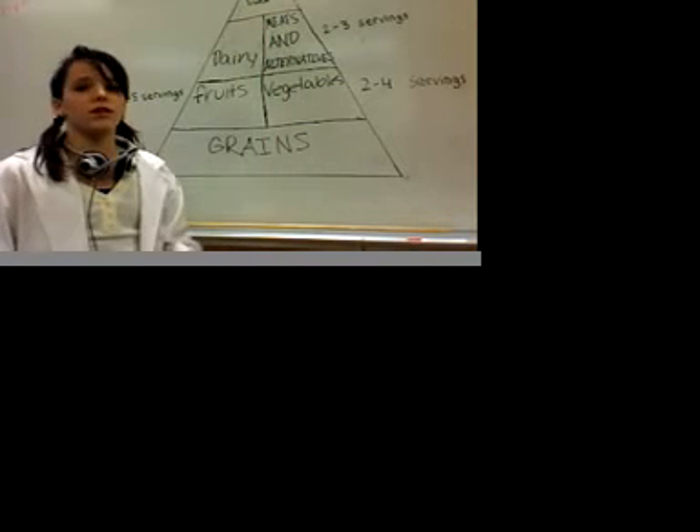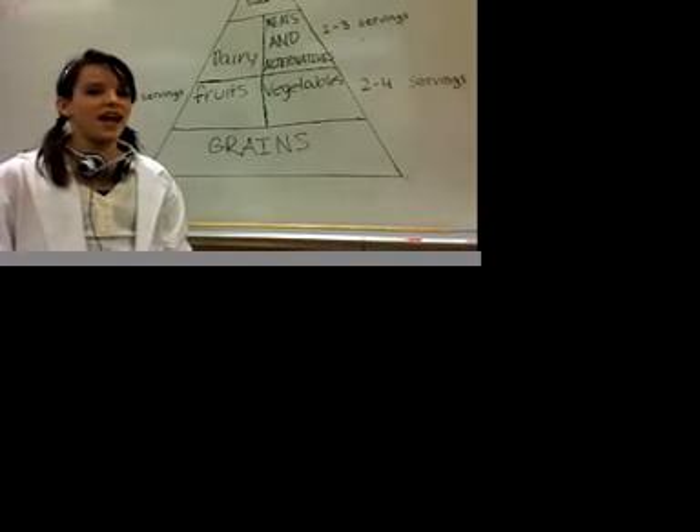And for fats, oils, and sweets, you want to use those sparingly. Have a good day and eat healthy.